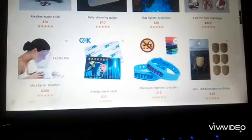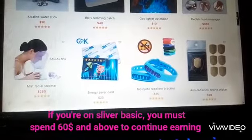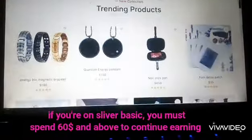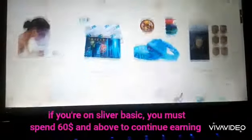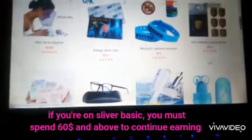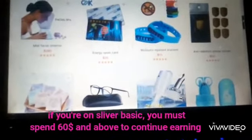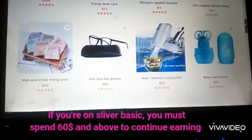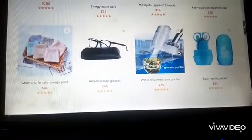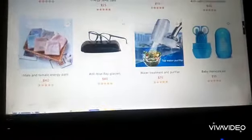It's not compulsory which package you pick. This package is on a basic level. On this package, I'm supposed to spend nothing less than $60. So let me look for what I will buy with the $60.